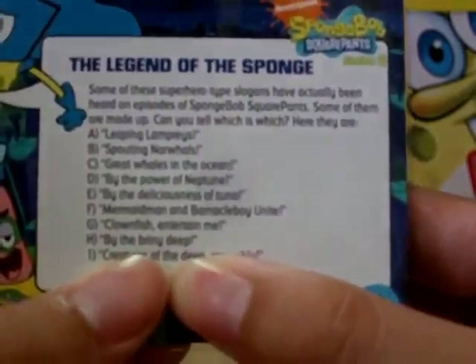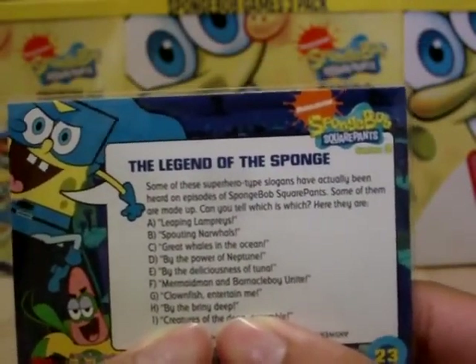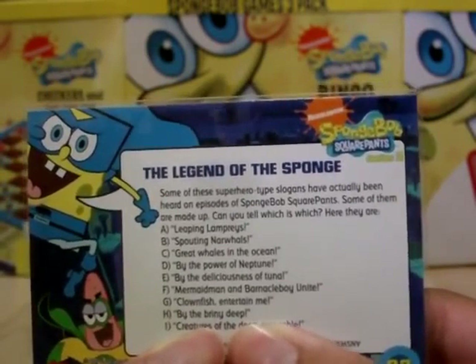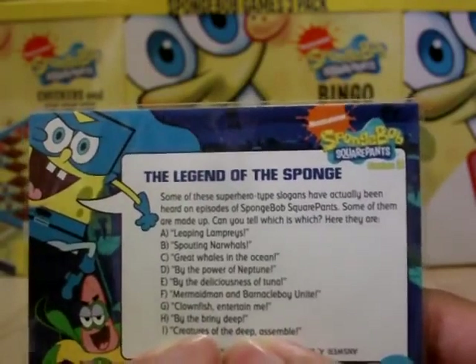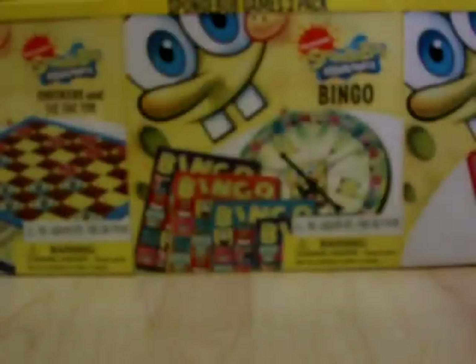Here are the slogans on the card: Leaping Lampreys, Spelting Narwhals, Great Whales in the Ocean, By the Power of Neptune, By the Deliciousness of Tuna, Mermaid Men and Barnacle Boy Unite, Clownfish Entertain Me, By the Briny Deep, and Creatures of the Deep Assemble. We're blocking out the answers so you can see it. That's card 23.